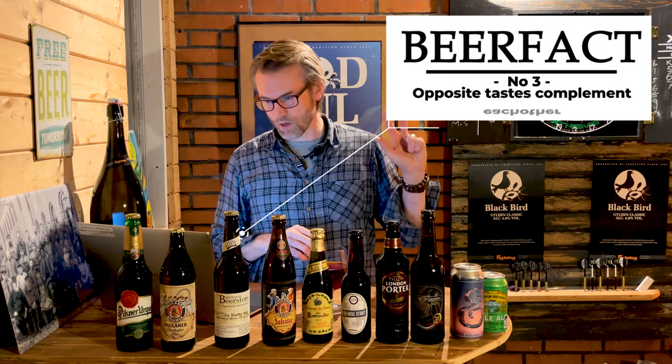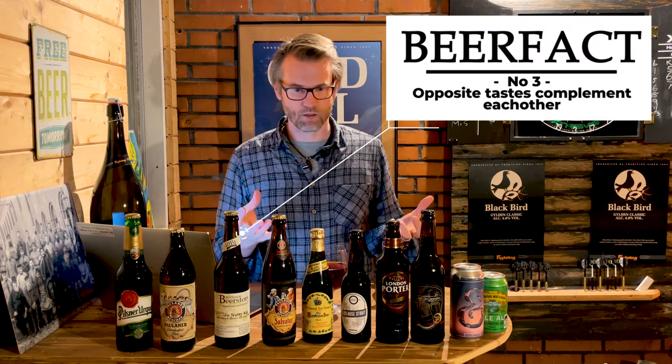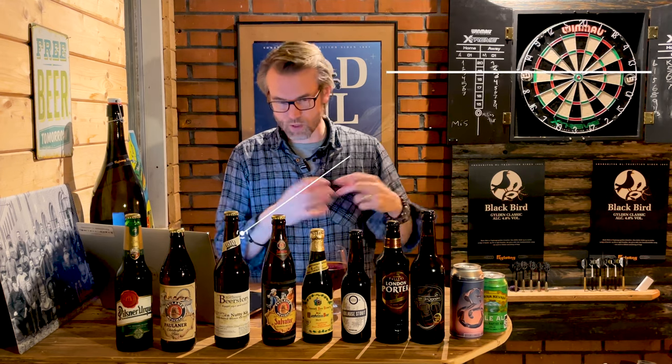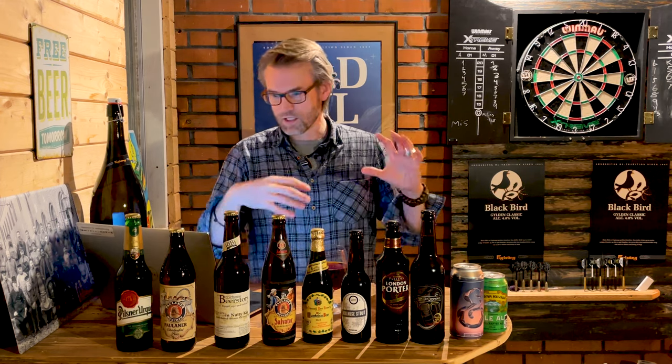Number three: opposite tastes complement each other. So sweet and salty, malty and salty, sweet and sour, acidity and sweetness — these are opposite each other, but they can actually come together and create something amazing.